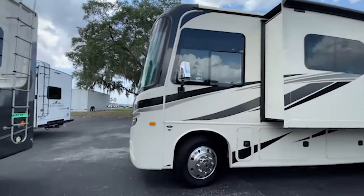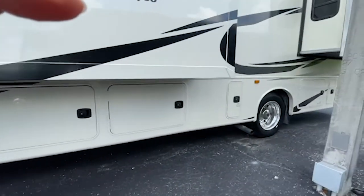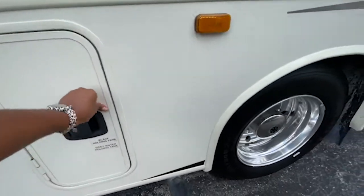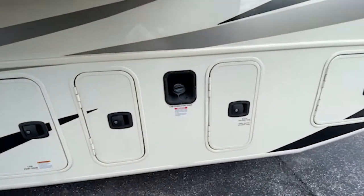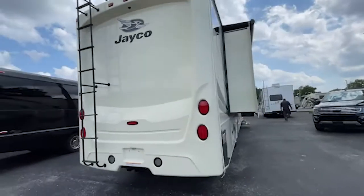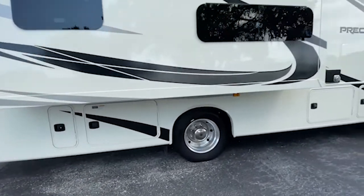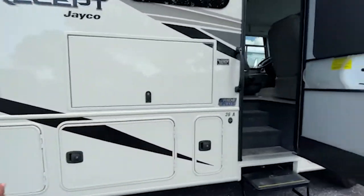We're going in now. Down here there's storage — one, two, three, four bays. The water stuff: this is the black holding tank and the gray water tank, plus the low point drain. Unleaded fuel only, more tank access, and there's a ladder on the back. More storage down here. It has three slides, an awning, and an outdoor TV.